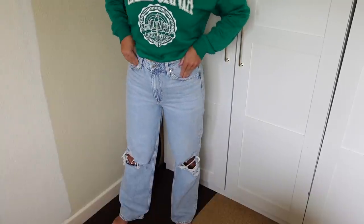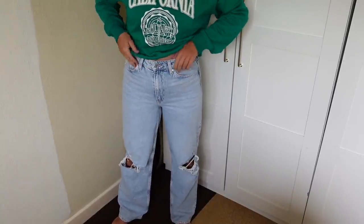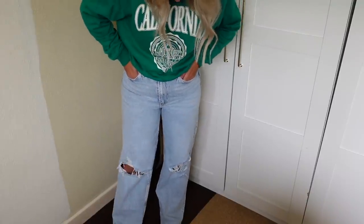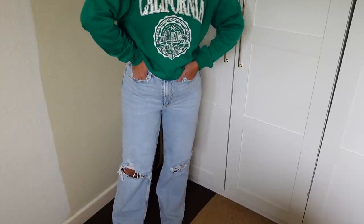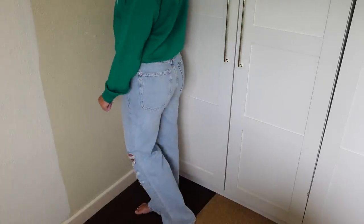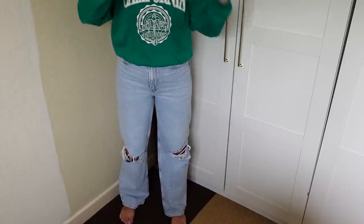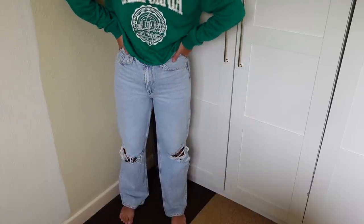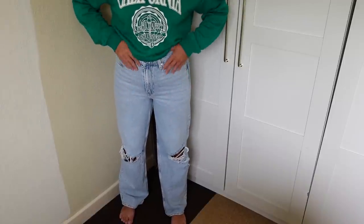I saw these H&M jeans on my friend Jillian and they looked so good I had to purchase them. They have rips in the knees and they are flared — flared and baggy jeans are officially the jean to wear this autumn/winter. I personally really like them; I feel like a bit of my teenage years are coming back. I'm loving H&M for jeans — they have such a lovely selection at a really good price.